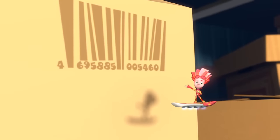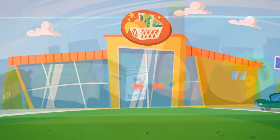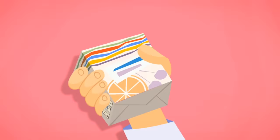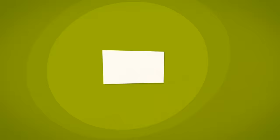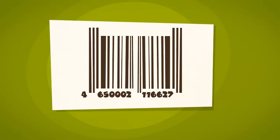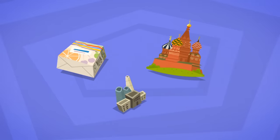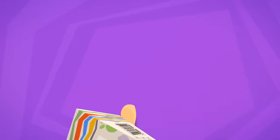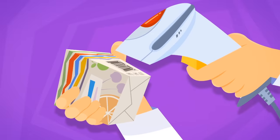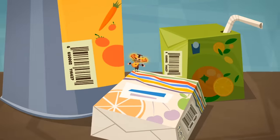If you look at the printing on packages and boxes, you will often find a symbol with a lot of black lines and numbers. These symbols are called barcodes. Each barcode has all sorts of information: what the item is, what country it came from, and even in which factory it was made. With the help of a special reading device — a scanner — it's possible to read all the information the barcode holds. It really is an excellent system for stores to know what they've got.